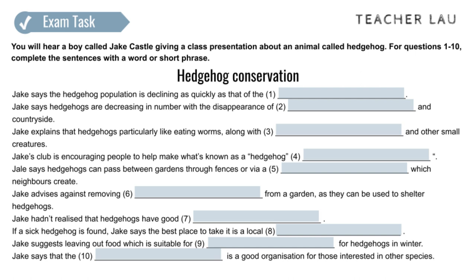Track 6. Listening Part 2, Worksheet 3. You will hear a boy called Jake Castle giving a class presentation about an animal called a hedgehog. For questions 1 to 10, complete the sentences with a word or short phrase. You now have 45 seconds to look at the questions.